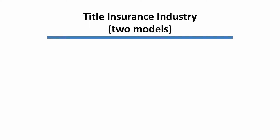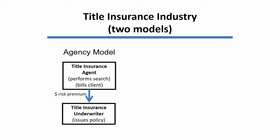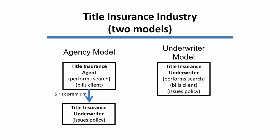There are two models for the way the title insurance industry is organized in America. One, by far the most common, is the agency model. In an agency model, there's a local title insurance agent. They perform the search of the title and they bill the client for the total premium. They in turn submit part of that premium — the so-called risk part of the premium — to a title insurance underwriter, which literally is the entity that issues the policy to the insured. Now there are a few areas of the nation in which the underwriter model is used instead, and there the underwriter itself does all of those functions: it performs the search, it bills the client, it issues the policy. That model is perhaps most prevalent in California.